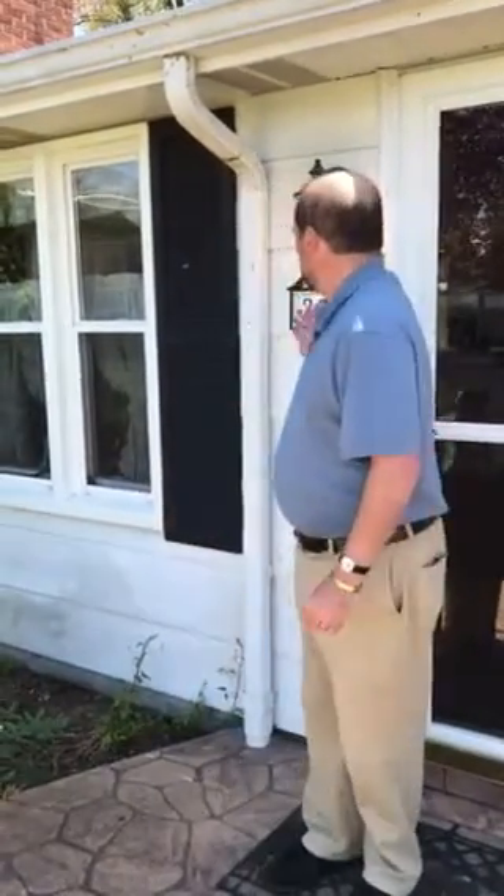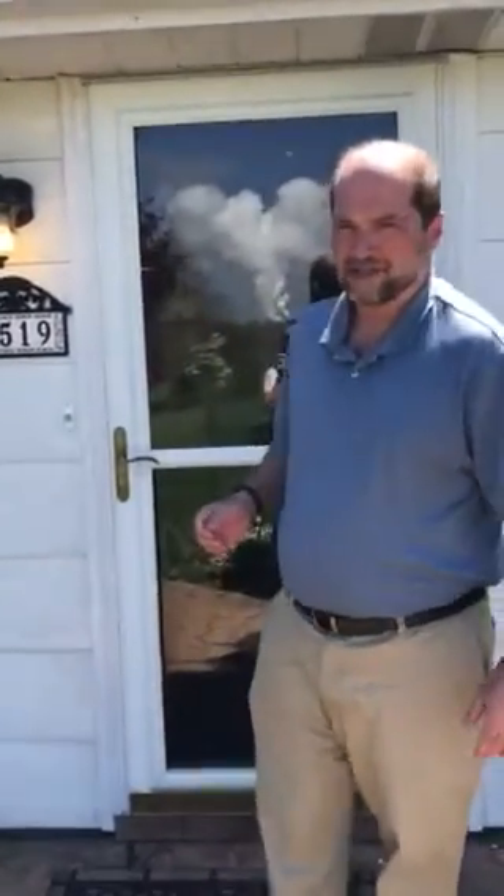Hi, Tom Venditti here, RE-MAX Real Estate Specialist. We have a very special house here in Chalacta, Pennsylvania, 2519 South Ridge Road. We have five acres of ground here, very reasonable taxes. The house is listed at $257,000, and we're going to give you a tour of this house — you can see how spacious it actually is inside.